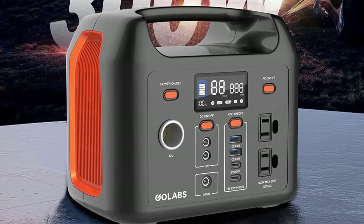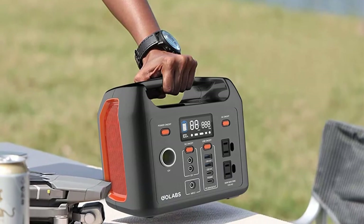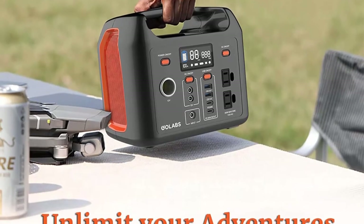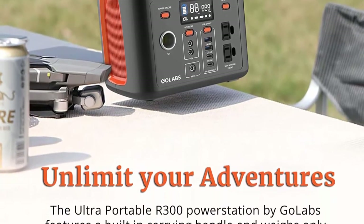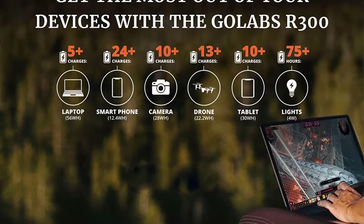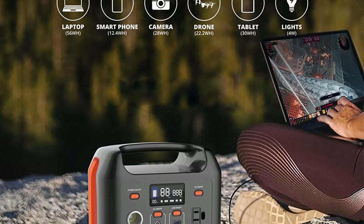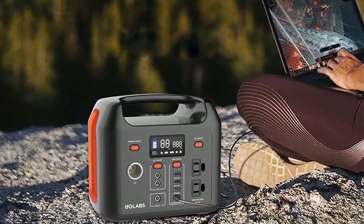Eco-friendly and clean outdoor power: Gallab's works without bothersome noise, no fuel or gasoline required. Safeguards devices via over-voltage, over-current, and over-temperature protection. Battery management system (BMS) provides continuous protection. In the box: one Gallab's R300 power station, one AC wall charger, one car port cable.